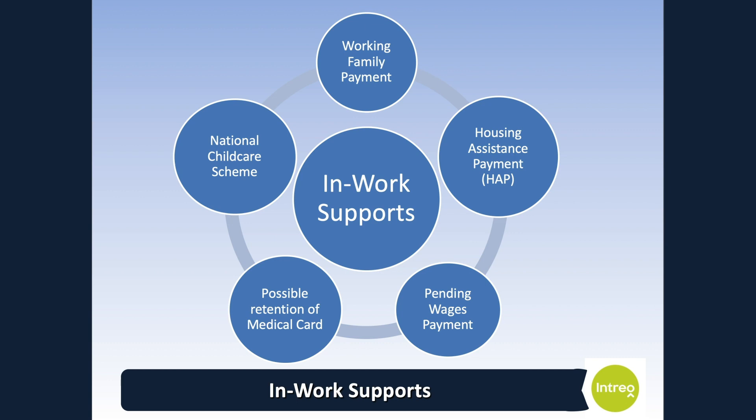Starting back to work is not always easy, particularly if you face new costs associated with this. The department recognises this and has a number of supports in place to help you. Working Family Payment is a weekly tax free payment for people on low pay. To qualify, you must have at least one child under 18, or a child under 22 who is still attending full time education, who normally lives with you or is part of a family wholly or mainly supported by you. If you require housing support such as access to the Housing Assistance Payment known as HAP, our Community Welfare Service can assist you and your case officer can refer you to that service.